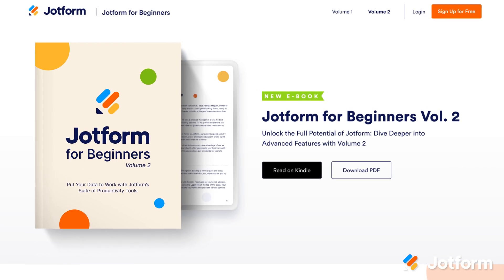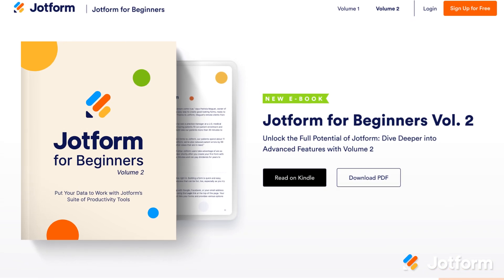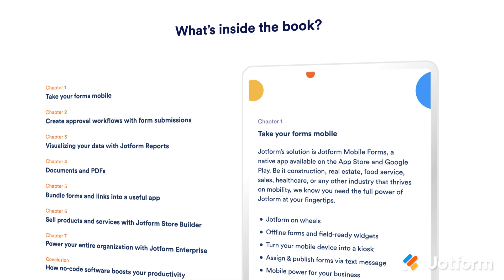First, we're thrilled to introduce our second book, JotForm for Beginners Volume 2. Put your data to work with JotForm's suite of productivity tools. We wrote this to build on the content from our first JotForm for Beginners book to give you insider knowledge on a robust suite of products.